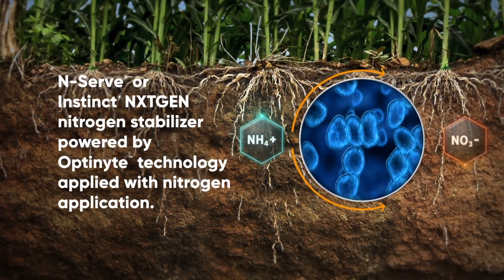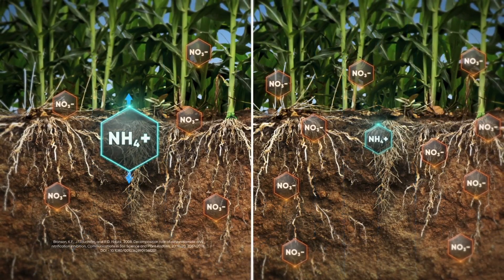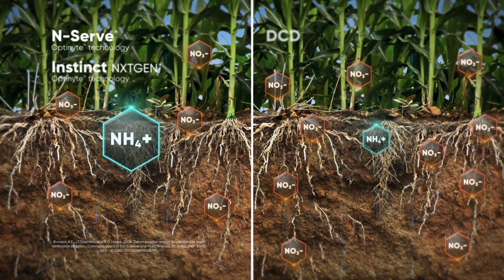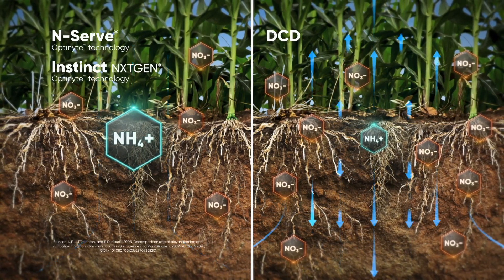You still have to go back to basics: 70% of our nitrogen loss happens below ground, so how we get it there isn't as important as making sure we're stabilizing it once it is there. It can go either coulter or Y-drop — just make sure we're stabilizing it below ground.